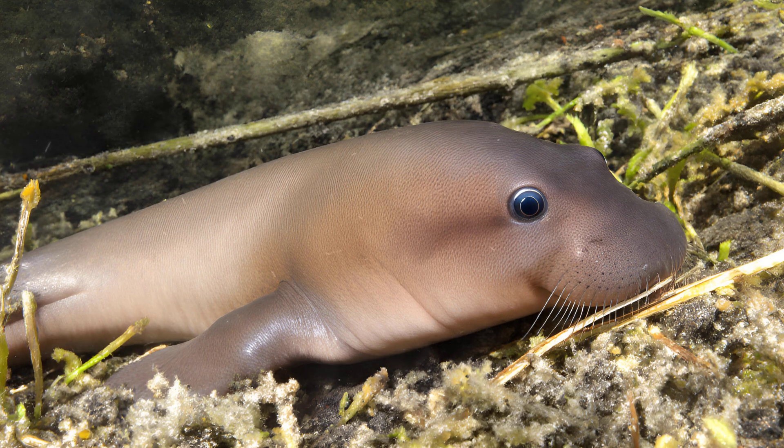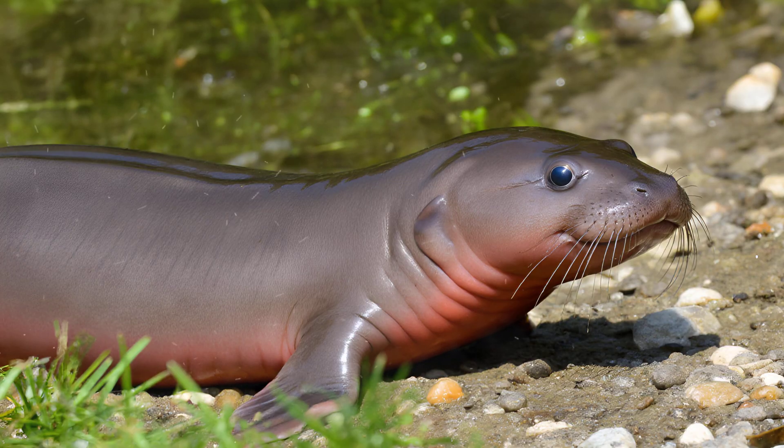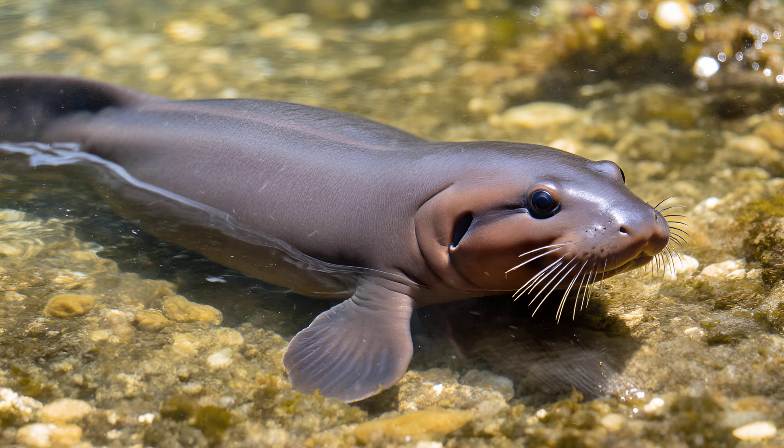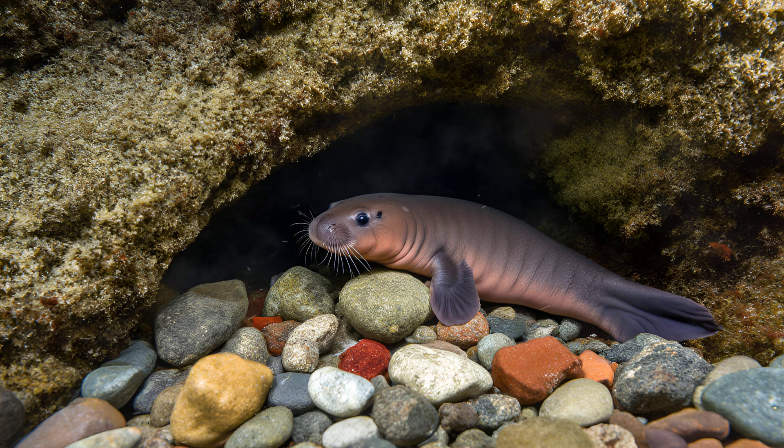Unlike many aquatic animals that passively absorb oxygen from their surroundings, mudpuppies have a fascinating way of actively drawing it in. They rhythmically wave and vibrate their external gills, generating gentle currents. This movement creates a flow that pulls fresh, oxygen-rich water directly towards them — a truly active process ensuring a constant supply. It's quite remarkable how efficiently they engineer their own micro-environment.